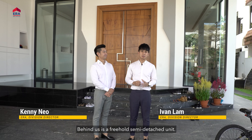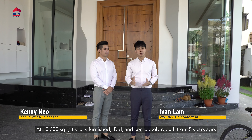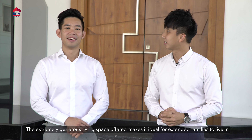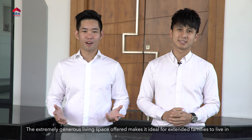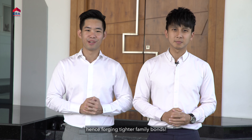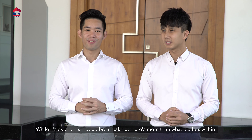Behind us is a freehold semi-detached unit. At 10,000 square feet, it's fully furnished, ID'd and completely rebuilt five years ago. This freehold beauty is a rare find. The extremely generous living space offered makes it ideal for extended families to live in, hence forging tighter family bonds. While its exterior is indeed breathtaking, there's more than what it offers within.